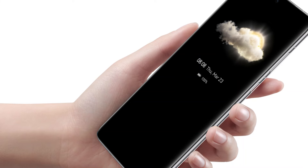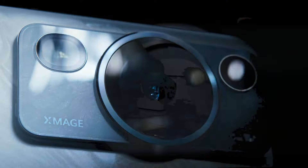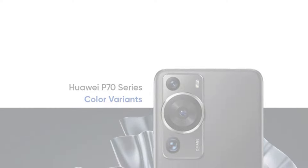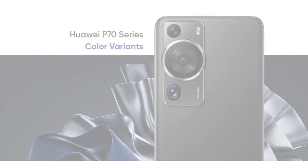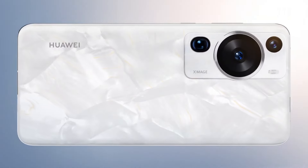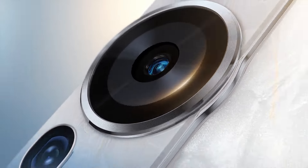Moving on to one of the most anticipated aspects, the camera. The Huawei P70+ is rumored to feature an Omnivision OV50H variable aperture lens, known for its outstanding low-light performance and autofocus capabilities. This 50MP high-resolution sensor is a significant upgrade, possibly outshining its predecessor, the P60 Pro. Expect superior optical performance, especially in challenging lighting conditions.